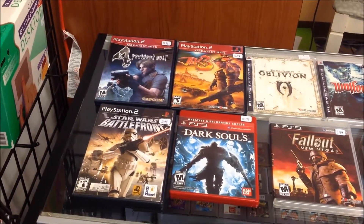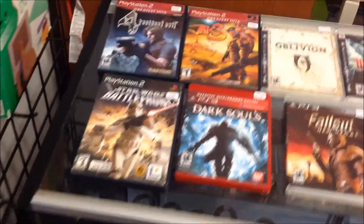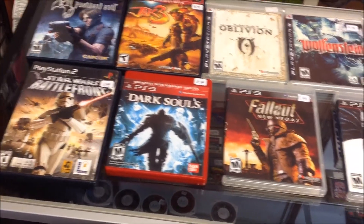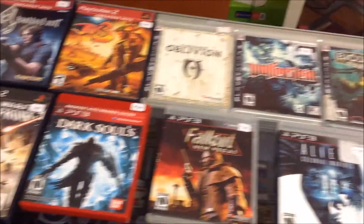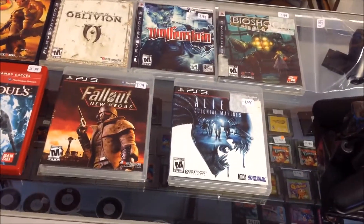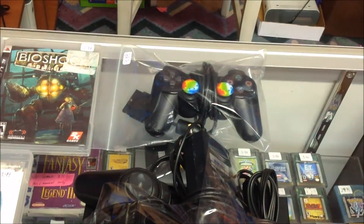Here's our stuff that's going out today. We got some PS2 and PS3 games: Resident Evil 4, Star Wars Battlefront, and Jak 3. Finally got a copy of Dark Souls in — haven't had that in a very long time. Fallout, Vegas, Oblivion, Wolfenstein, Bioshock, and Alien Colonial Marines. We also got a PS2 slim system with an extra PS2 controller.